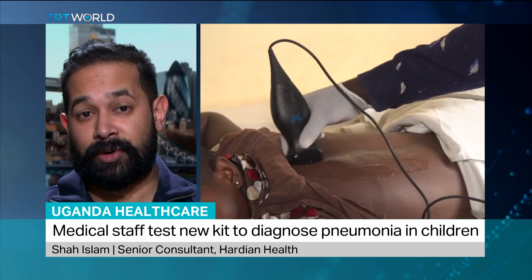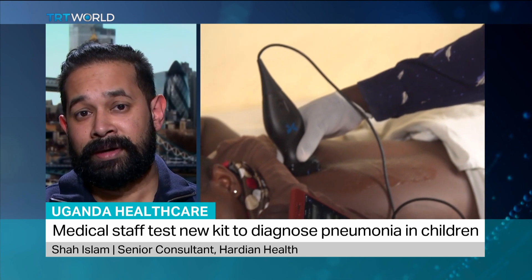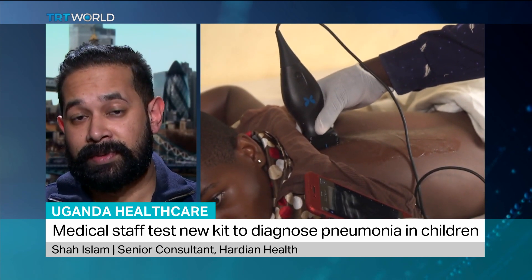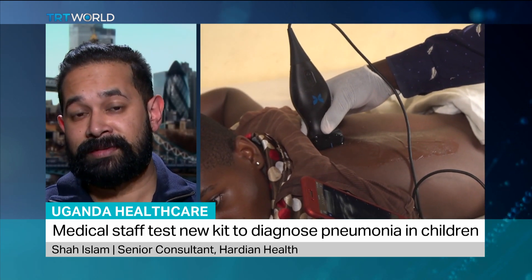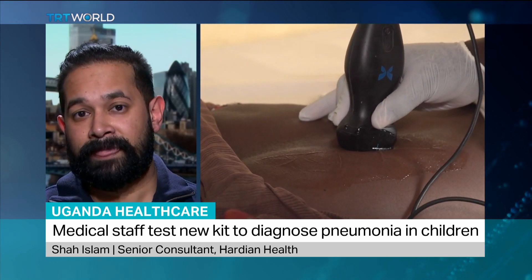Firstly, thanks for having me. It's a really great story. I think what the team over at Butterfly Inc. have done is truly remarkable in terms of actually getting accessible healthcare to the emerging markets. Very often we compare these disruptive technologies with what we already have in developed health economies such as the UK and the US.